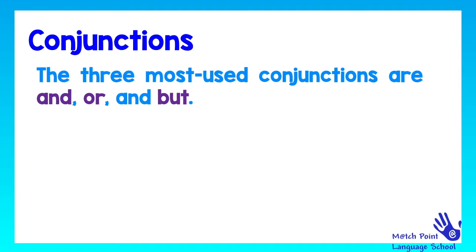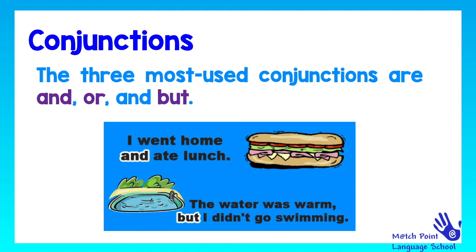Let's see some examples. I went home and ate lunch. The water was warm, but I didn't go swimming.